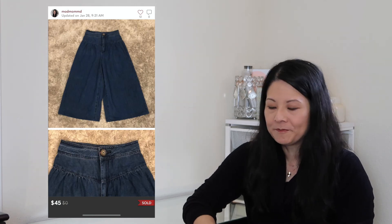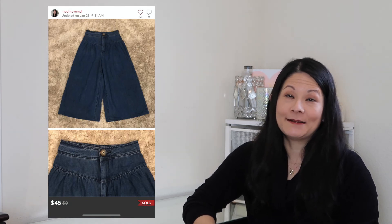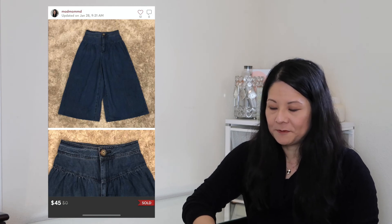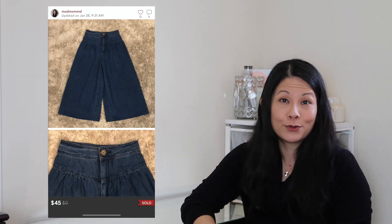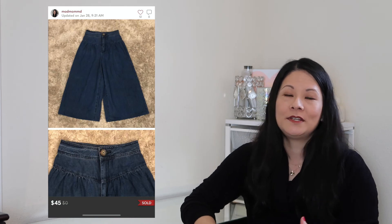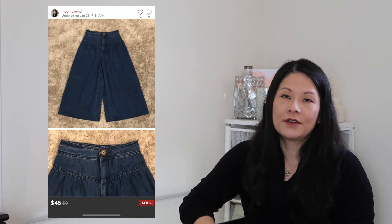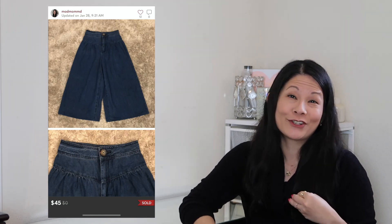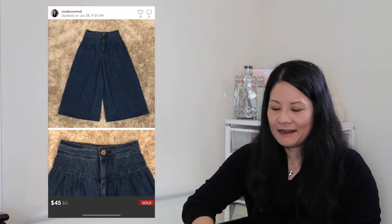The next item was a really fun pair of culottes from We the Free by Free People — a denim wide-leg culotte in a size 24. I thought this style was super cute, especially heading into spring and summer. This actually sold for full asking price of $45, which I was so happy and a little surprised about! My net earnings were $36. The only issue was shipping took a while to get to the buyer, which made me nervous, but she did receive it. I hope she loved it.